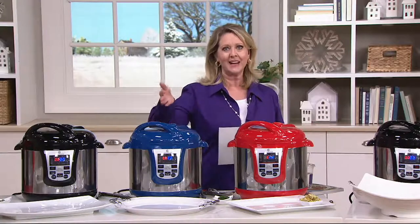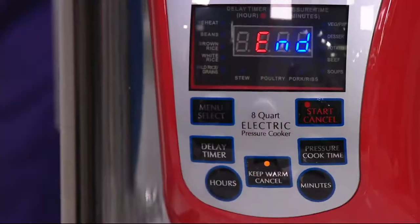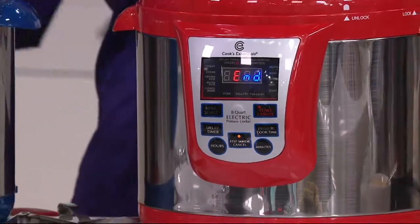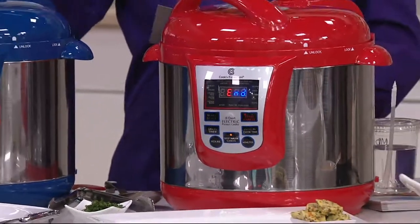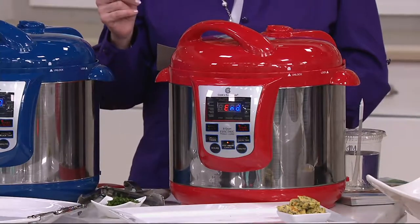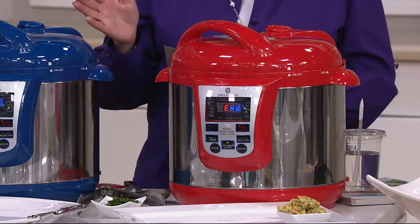How about a pressure cooker at a clearance price? And this is not some teeny weeny little throwaway pressure cooker. This is the big guns. We brought out Cook's Essentials 8-Quart Digital Stainless Steel Pressure Cooker and it was $99.96.